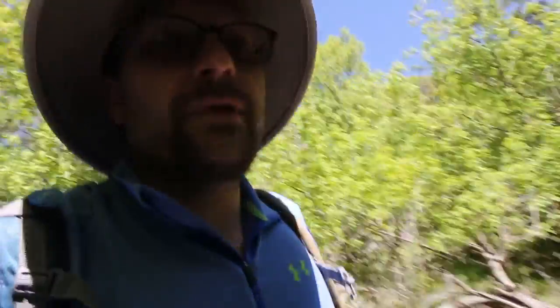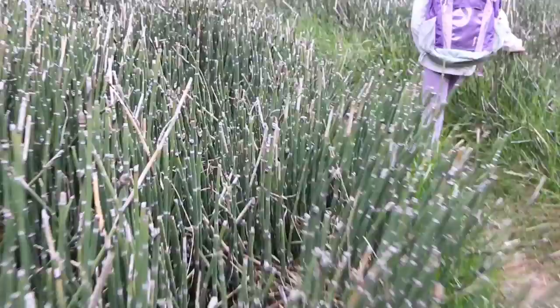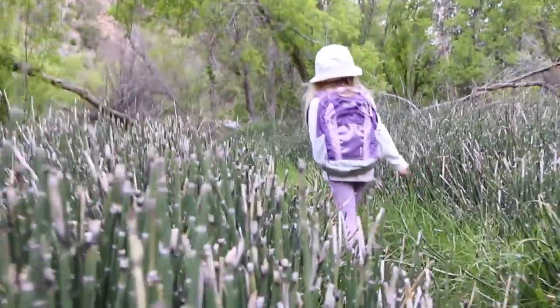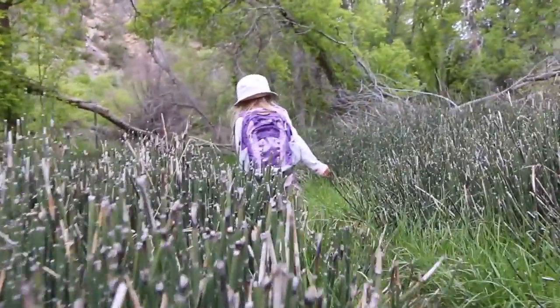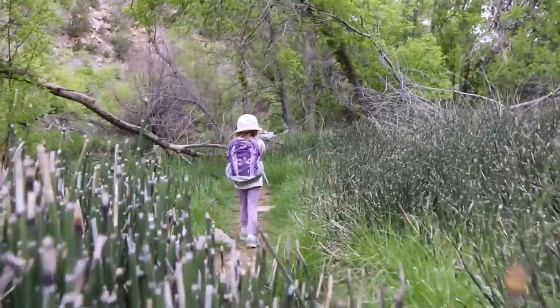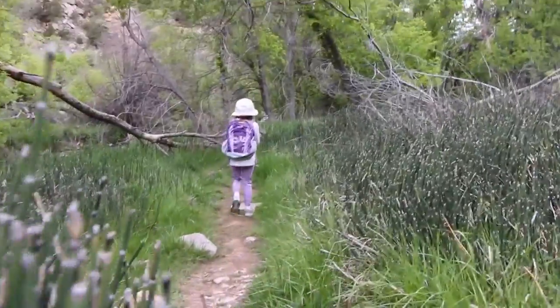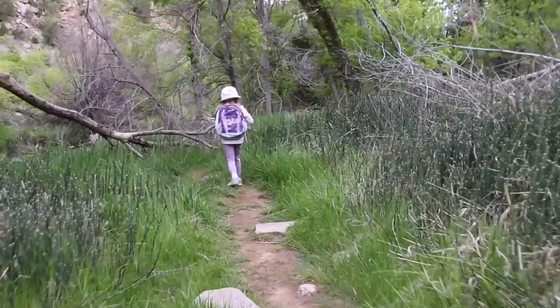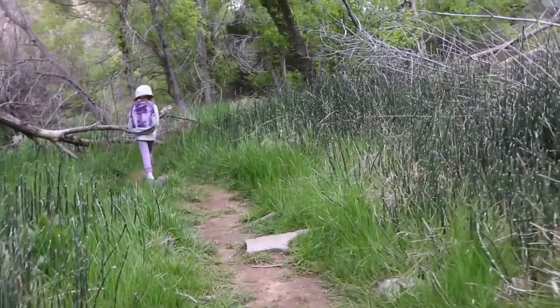One of the really incredible things about these canyons is that they form these little microclimates. It's really lush in here — a lot of vegetation, a lot of trees. This is because these canyon walls trap a lot of moisture, and then you have a river running through it, so they tend to be more wet than the surrounding desert of Utah.